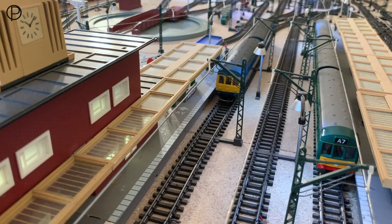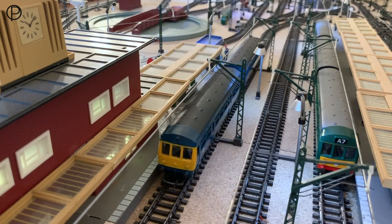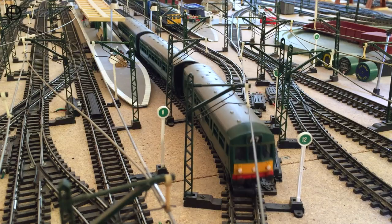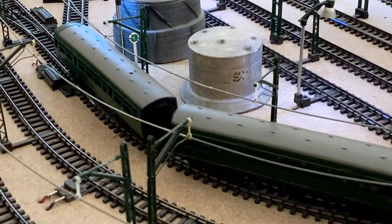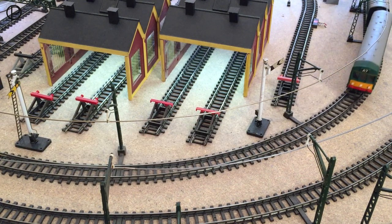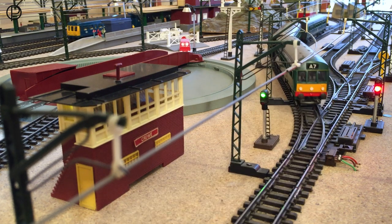Now we've got the later variant there with the A7 head coach on the right, and we'll just move off gently from the station. As the points open nicely and smoothly out through the point work, she does have a slight buzz to her — this model — I think it's some vibration in the plastic parts in the bodywork.